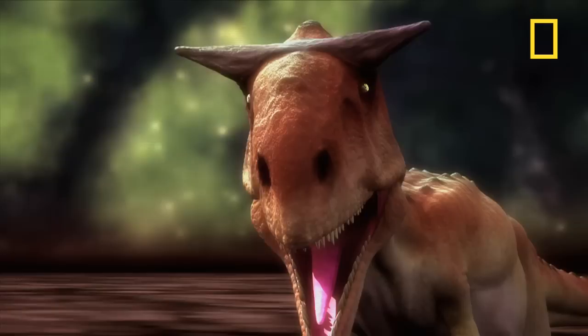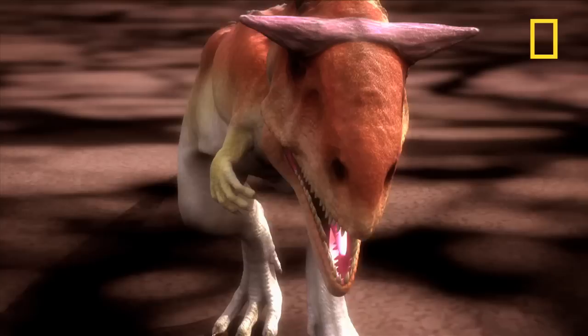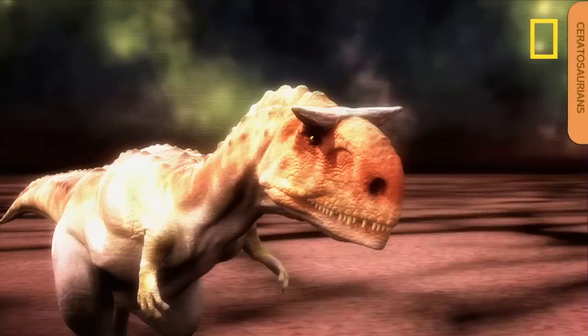Carnotaurus. Don't mistake this dino for a T-Rex. Both species hailed from the theropod group — fast, ferocious meat eaters that were closely related to birds. But the horned, bull-like Carnotaurus had arms even smaller than the T-Rex.